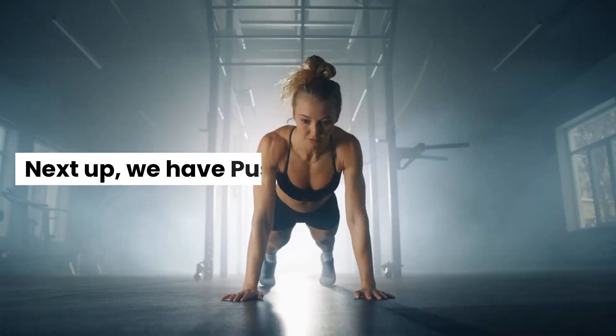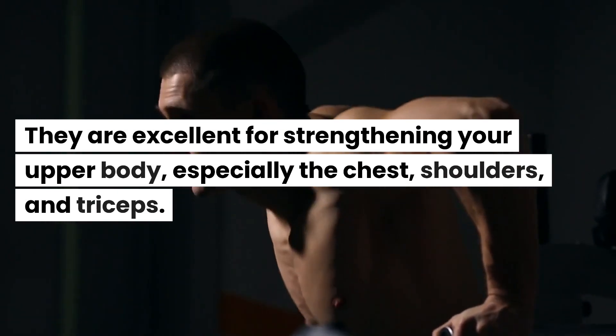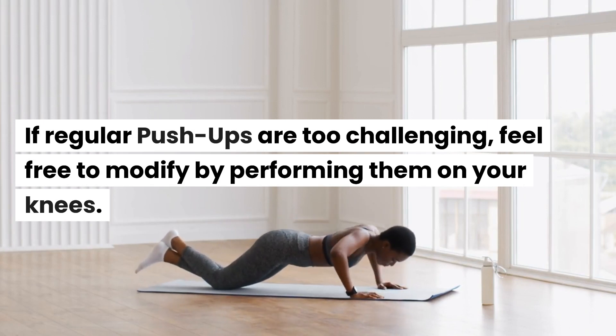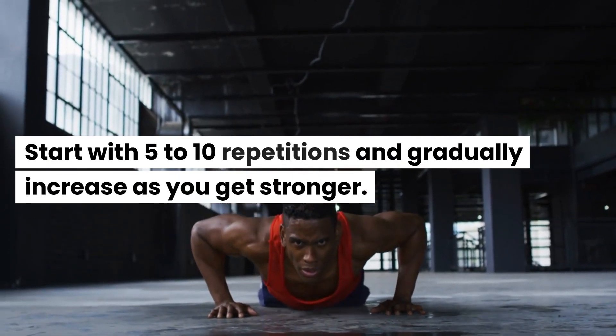2. Push-ups. Next up, we have push-ups. They are excellent for strengthening your upper body, especially the chest, shoulders, and triceps. If regular push-ups are too challenging, feel free to modify by performing them on your knees. Start with 5 to 10 repetitions and gradually increase as you get stronger.